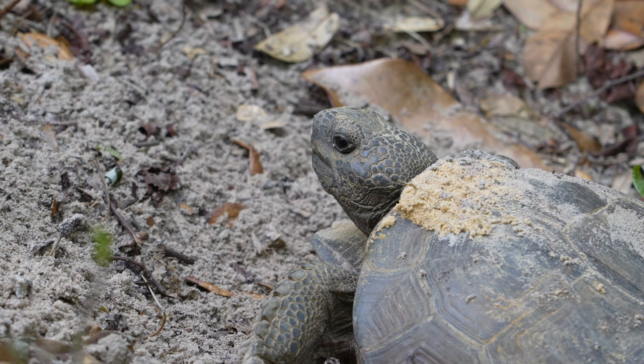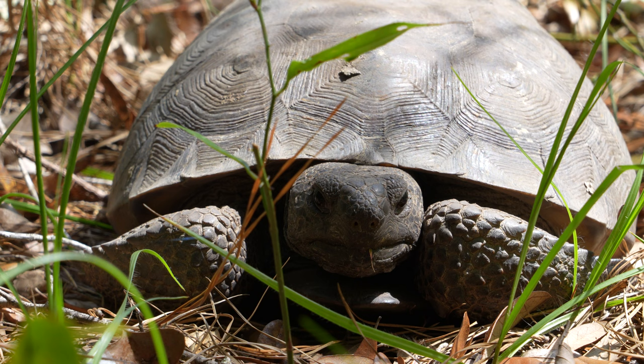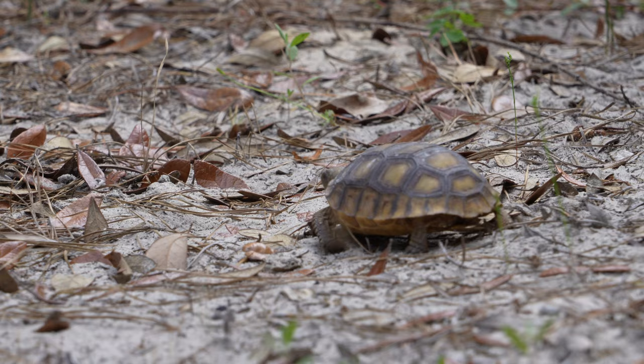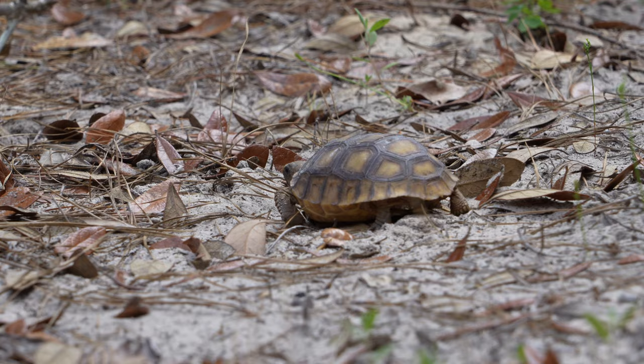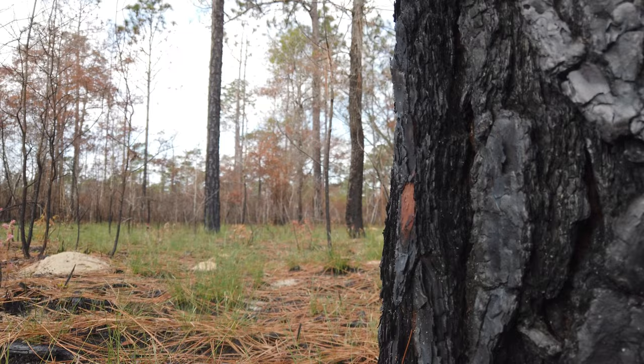In almost every state where they can be found, gopher tortoises are protected by law, though they do not yet have federal protection as an endangered species. With populations still declining throughout the majority of their range, the future of the gopher tortoise will depend on people like you and I spreading the word about these amazing turtles and supporting the preservation of the longleaf pine habitats that they depend on for survival.